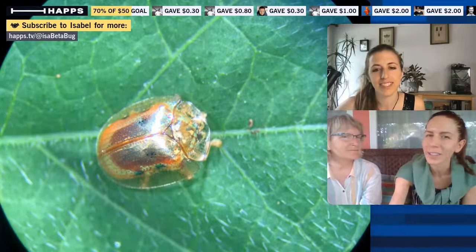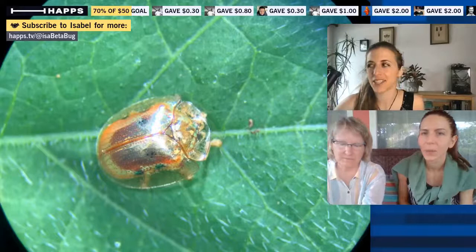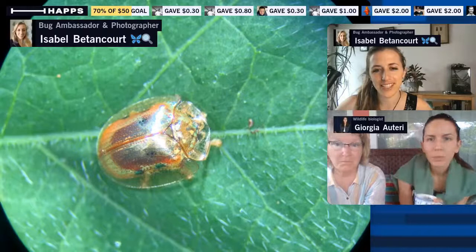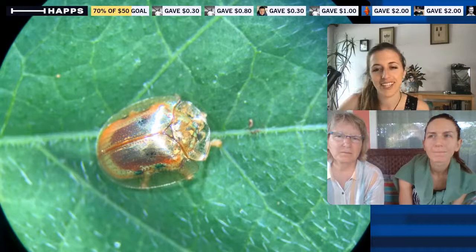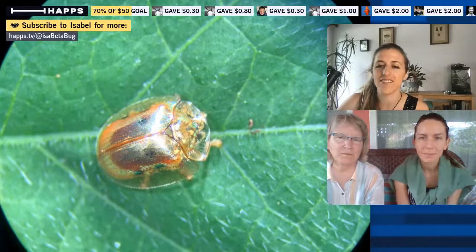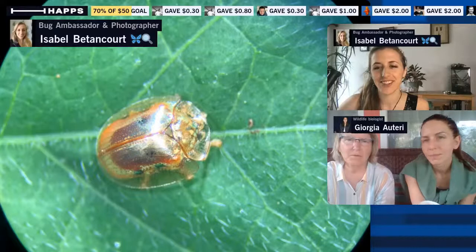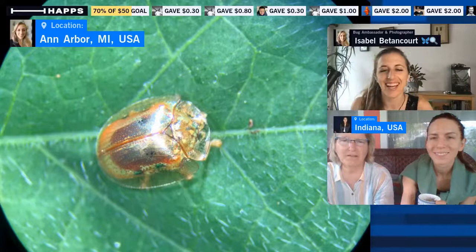Last summer we also put morning glory out and found one golden tortoise beetle and also a mottled tortoise beetle. We also have tons of thistle tortoise beetles in our front yard — they look similar but are an opaque green, blending with thistle. Unfortunately they are an invasive species, though they also eat invasive thistle — and probably some native thistles too. I have a soft spot for them and have a hard time pulling out the thistle.